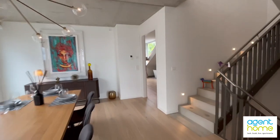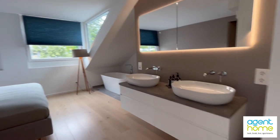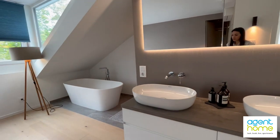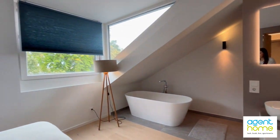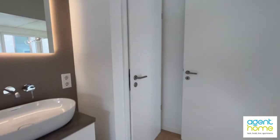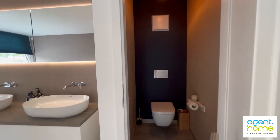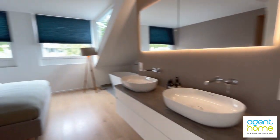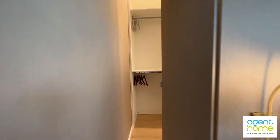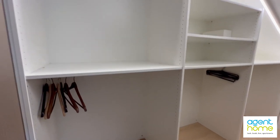Here you have the bedroom with a double bed, and also the bathtub, the blinds — next to it we have the toilet. And here is the room for your clothes; you have enough space for your clothes.